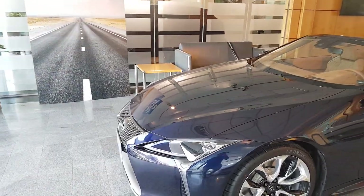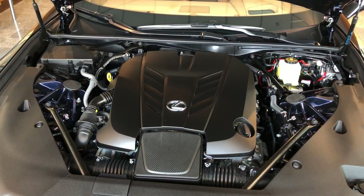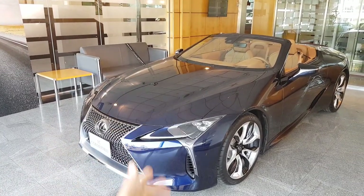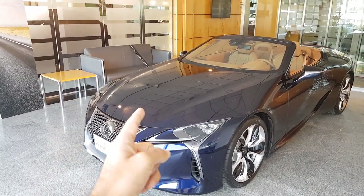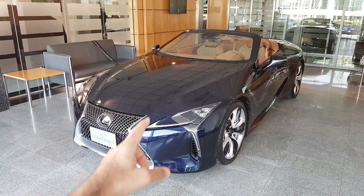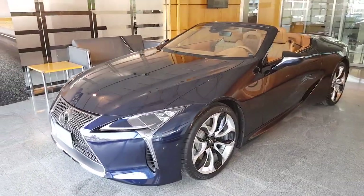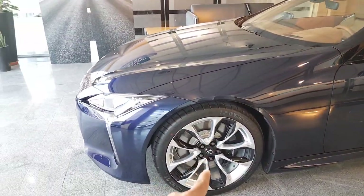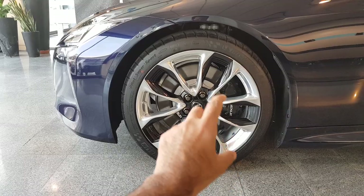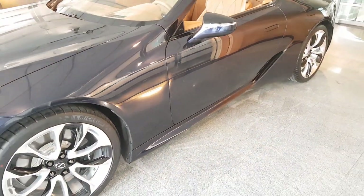Underneath that hood is a 5-litre V8 naturally aspirated petrol engine producing 470 brake horsepower, paired with the world's first 10-speed gearbox. It is, of course, a rear-wheel drive car. Moving along, there are massive 21-inch rims with huge brakes and a Lexus-branded caliper.